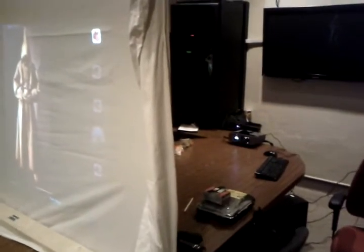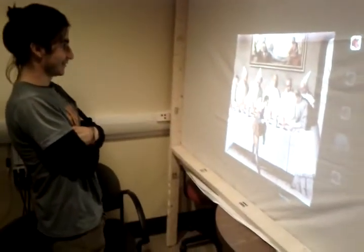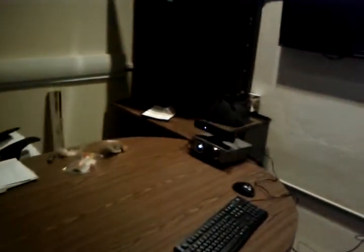This is Roberto and Javi making the first complete demo of GameX. This is the background of the project.